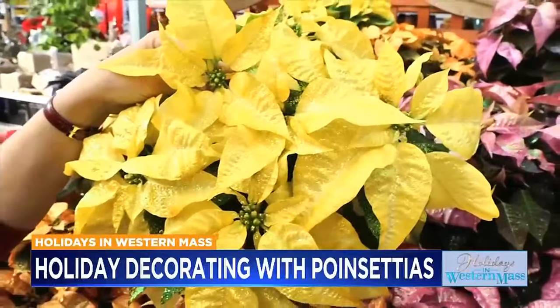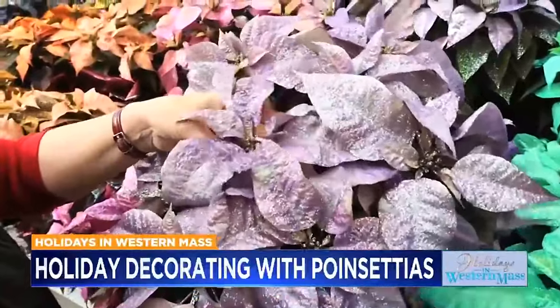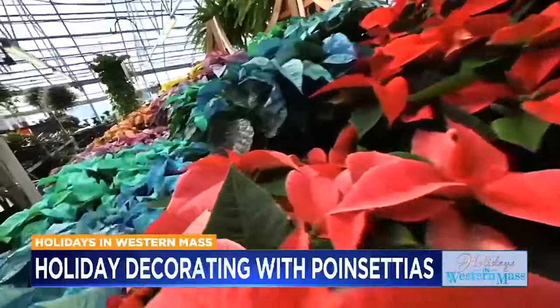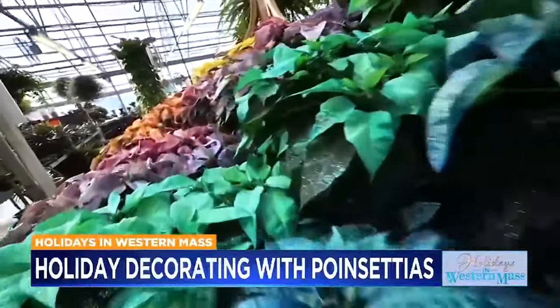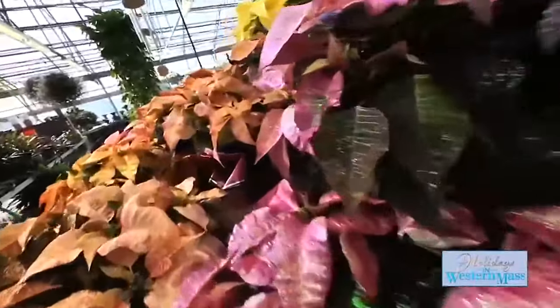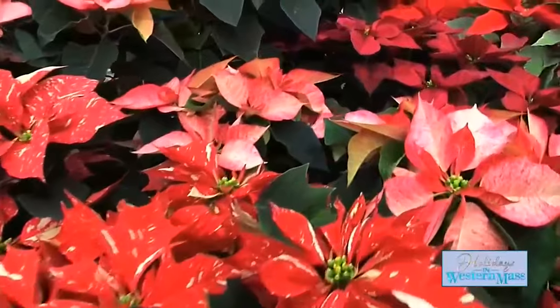Poinsettia plants require bright light or filtered sun. Let the soil surface dry between waterings, but don't let them dry out. Water lightly and evenly, being careful not to let water collect in the pot cover. Keep them out of drafts and in temperatures above 60 degrees, and protect them from cold when transporting. Proper care will ensure your plant lasts through the holidays.